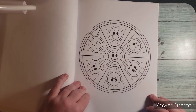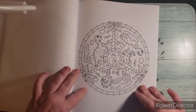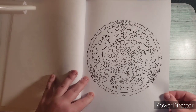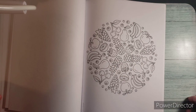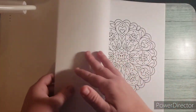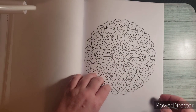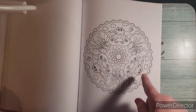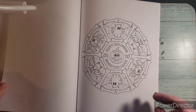Here you have the emoji one. This is the dinosaur one that I showed and kind of talked about when I was doing the haul. Here's fruit — we've got bananas, apples, pineapples, strawberries, and pears. That one's another one that's kind of flowers mixed with hearts. This one's cute with the frogs — I like to color frogs, I think they're cute.